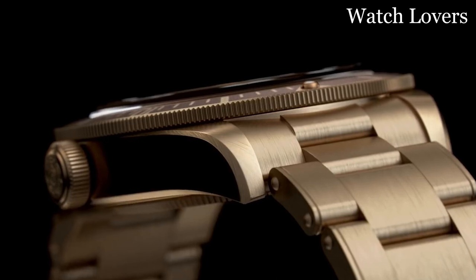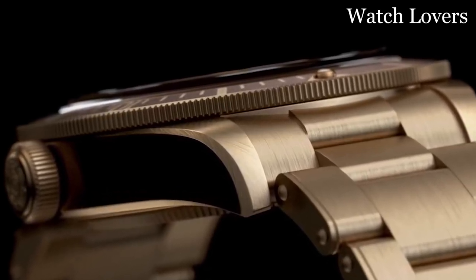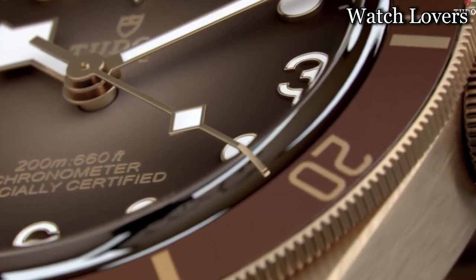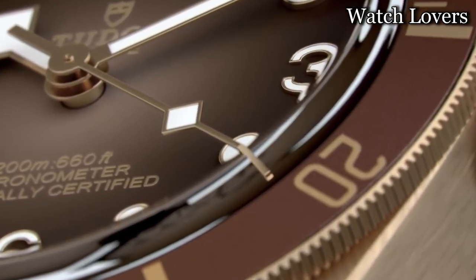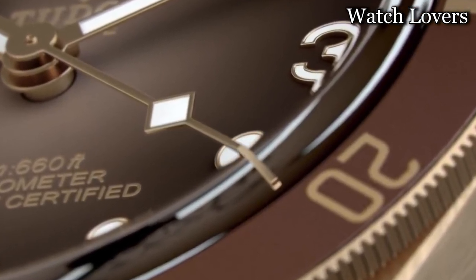The screwed-down crown provides added protection against water and other external elements. Powered by a Swiss automatic movement, the watch delivers accurate timekeeping and reliable performance. With a water-resistant depth of 500 meters, it is suitable for various aquatic activities and ensures resistance against water damage.